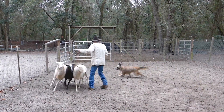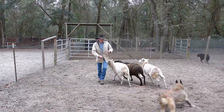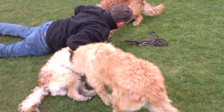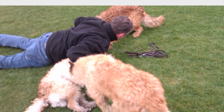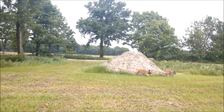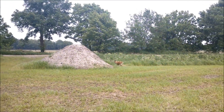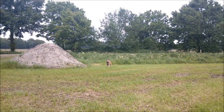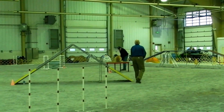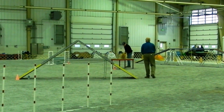Because of herding tendencies leading to chasing and nipping of fast-moving smaller children, the Laekenois is better suited for families with older children. Families may wish to exercise caution with other smaller household pets, such as cats, as the Laekenois has a strong prey drive. The Laekenois excels in dog sports such as agility, flyball, herding, or obedience, and needs strong mental and physical activity.